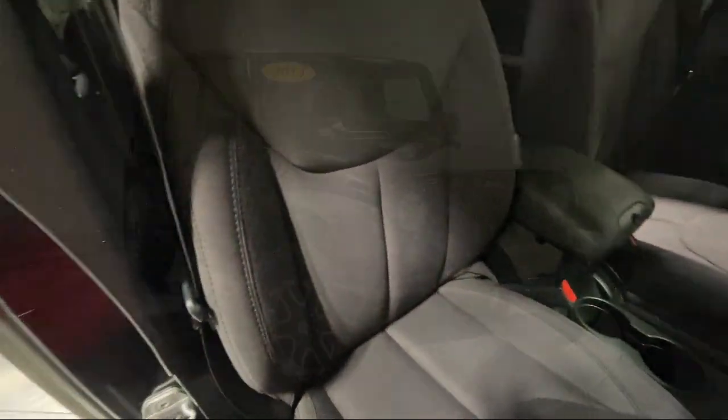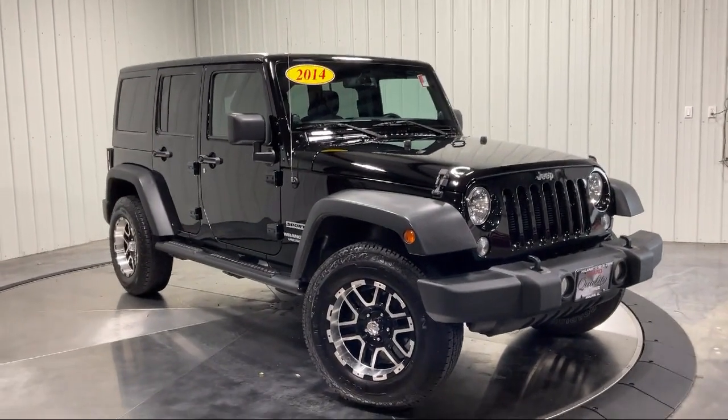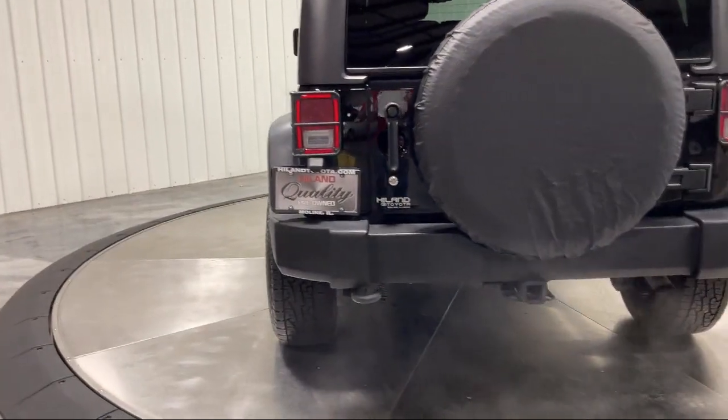A 3.6 liter V6 24 valve DVT engine, towing equipment including trailer sway control, Alpine premium audio system, and much more.